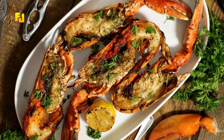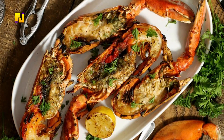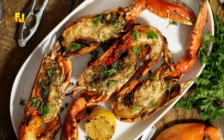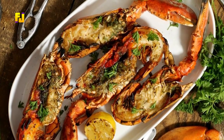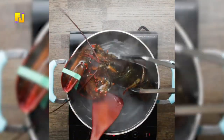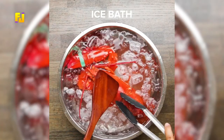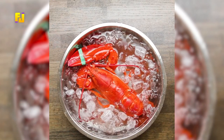To prepare this meal, you need salt, lobster, garlic, pepper, lemon juice, parsley, and butter. First, add salt to water and let it steam for a bit, then put in the lobster and let it boil for 5 minutes. After this, the lobster is to be cooled in a bowl of ice for a while.